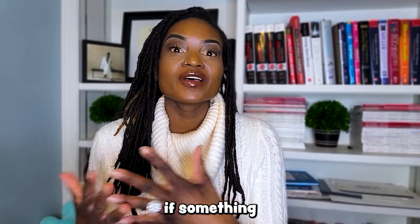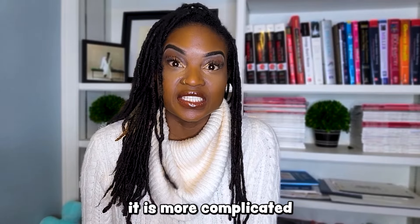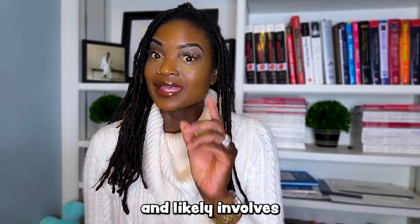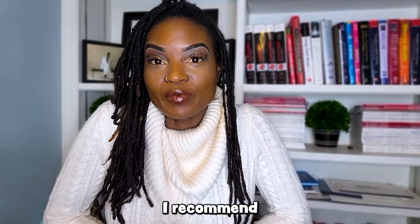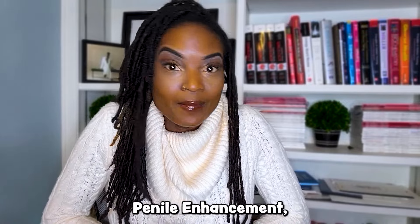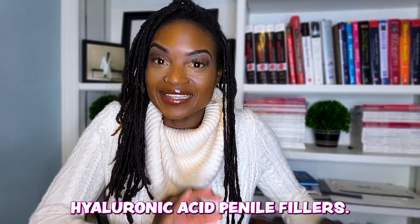Therefore, if something needs to be removed afterwards, it is more complicated and likely involves cutting into the penis to get it out. I recommend that if you are considering penile enhancement, you consider hyaluronic acid penile fillers above all else.